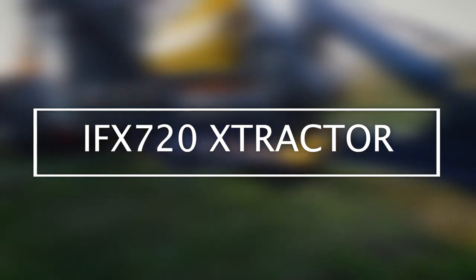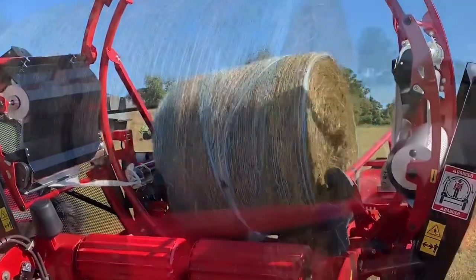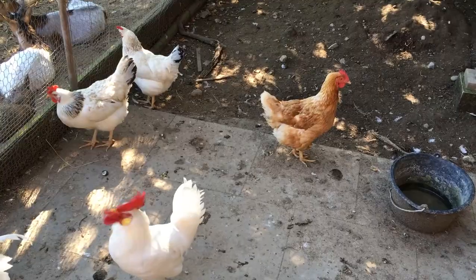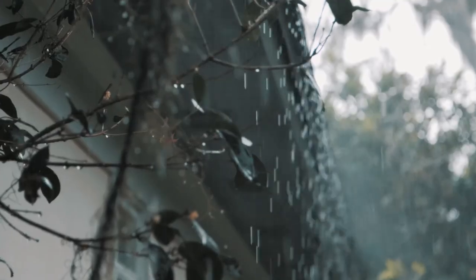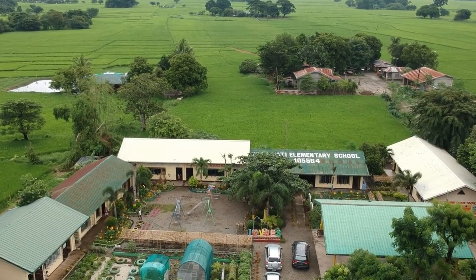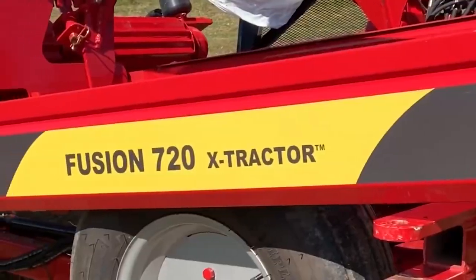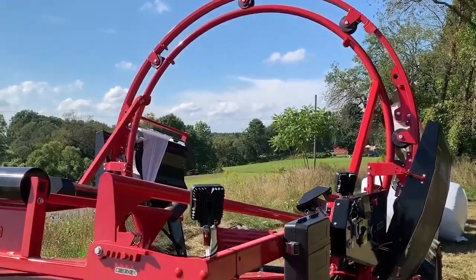IFX 720 Extractor. Farmers often bale hay in large, round, or small square bales as they are important for use as animal fodder, particularly for large grazing animals raised as livestock. Wrapping dry hay allows farmers to protect the feed from the weather without the need for an additional structure to house the hay in. While wrapping and rolling hay can be very labor-intensive, the IFX 720 Extractor makes sure that all that hard work doesn't go to waste.